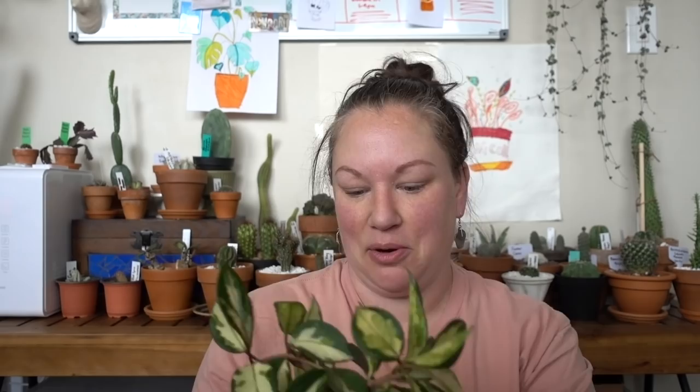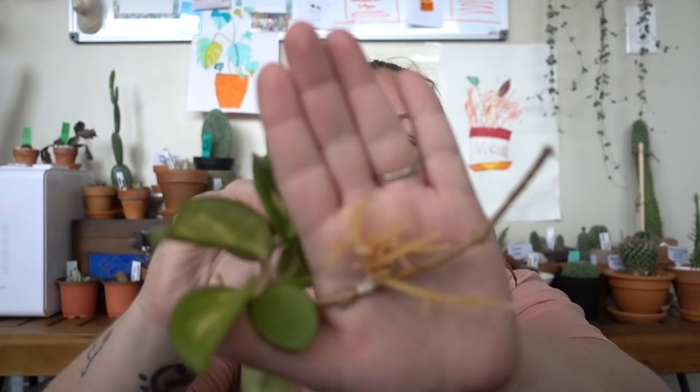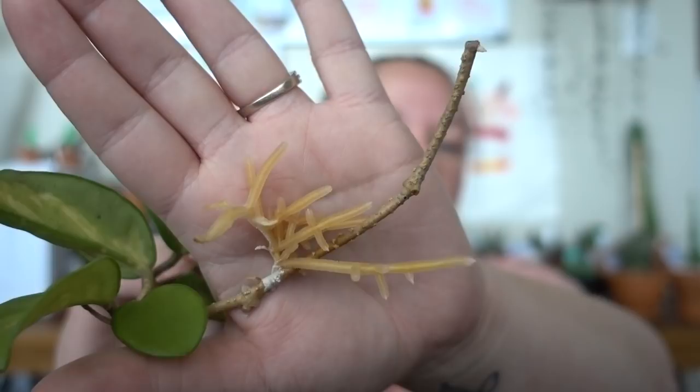This is my Hoya Crimson Princess — this is in LECA. I think it's time to get this out of this tiny little container and into a bigger container. Let's check the roots. Oh my god, look at these roots! Holy wow. Time for a bigger pot. This is a cutting I got from Lira Loves Leaves over on Instagram — I was water propagating it. Look at that root system. Those are some thick roots. So I think this is ready to be potted up — I'm going to put this with that one in a bigger pot. How gorgeous is that?